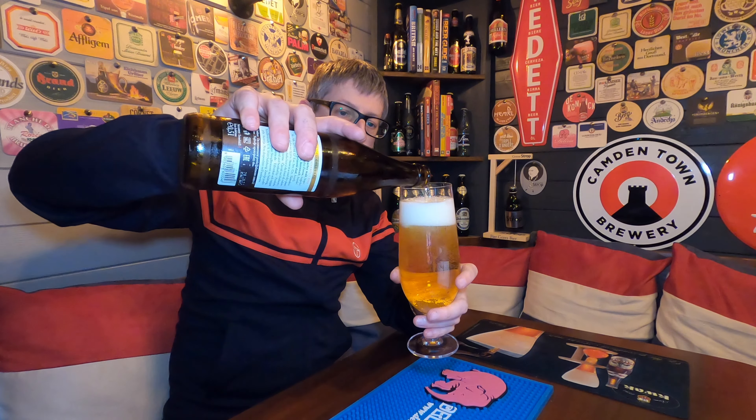People I know are drinking Stella and Birra Moretti thinking this is good beer. Seriously, give your heads a wobble — this is where it's at. This is gorgeous. Full-bodied, full flavour, and if you like that from your lager, this is the lager for you.